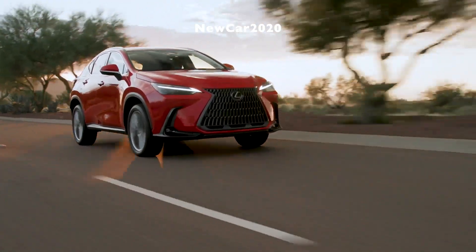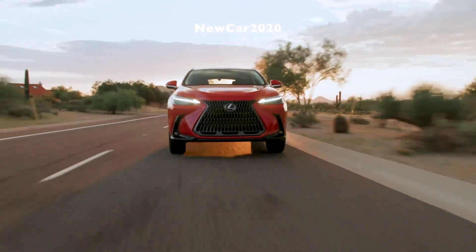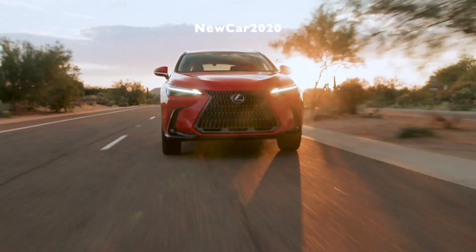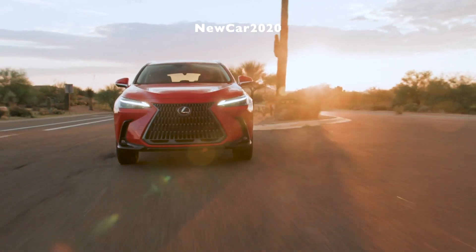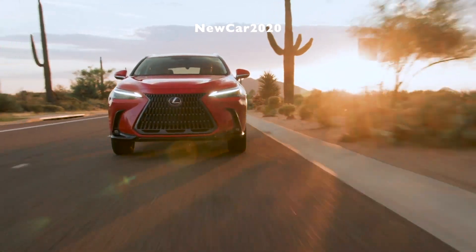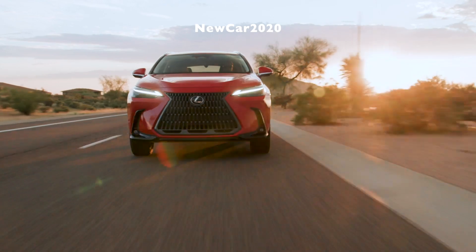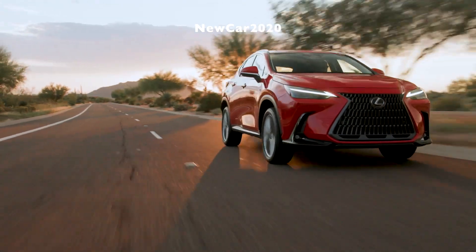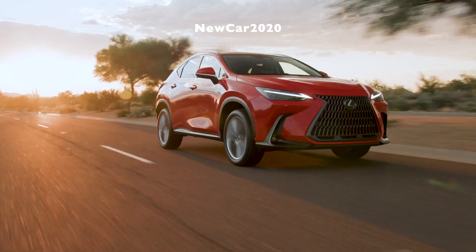The 2023 Lexus NX 450H+ Ultra Premium, starting MSRP $75,650, adds 20-inch black machine alloy wheels, advanced-touch steering wheel, triple-beam headlamps with intelligent high beam, the 64-color thematic ambient illumination system, power rear door with kick sensor, head-up display, panoramic view monitor, digital rear-view mirror, a digital key and credit card-sized wallet key, lane change assist, decorative wood interior trim, a wireless charging system for personal electronics, and the intuitive parking assist system with auto braking.